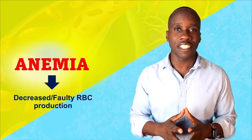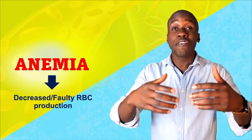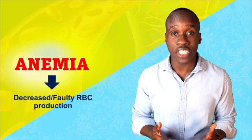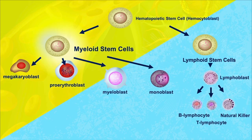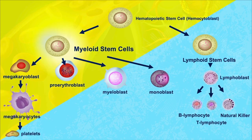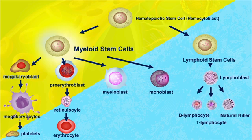The second cause of anemia is decreased or faulty red blood cell production. We looked at the process of hemopoiesis in one of the earlier videos, and we saw how the production of blood is a pretty complex process. There are many steps involved, and if something goes wrong in one of those steps, or if you don't have everything you need to produce red blood cells, that can lead to anemia.